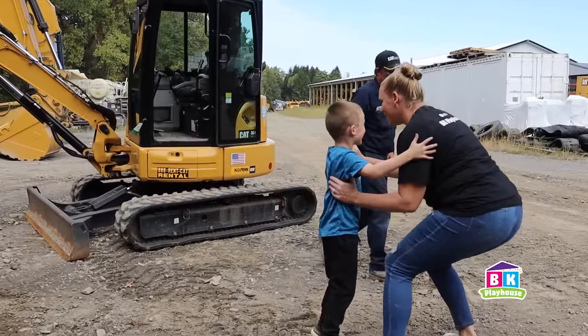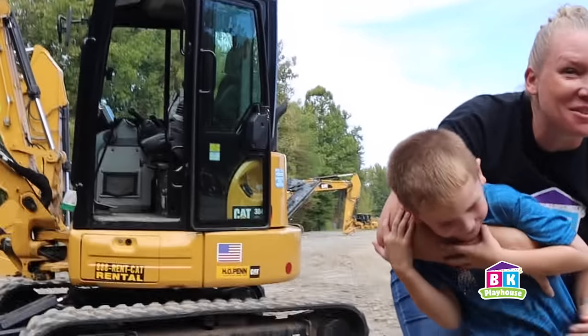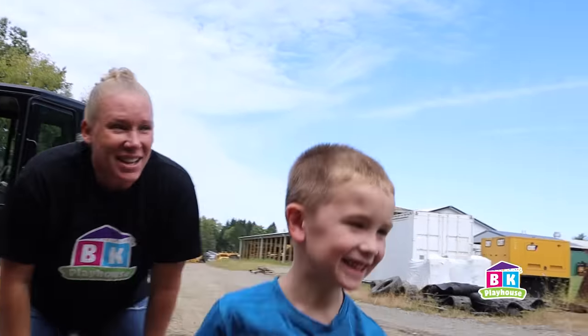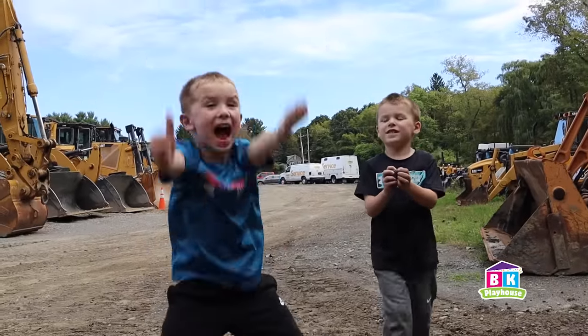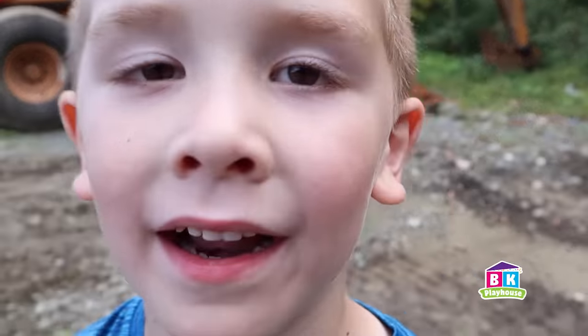Brayden, high five! What do you say to Steve? Thank you, Steve. That was so cool. Brayden, you listened so well. Brayden just drove a mini excavator. How was that? That was the best thing I've ever done in my whole entire life.